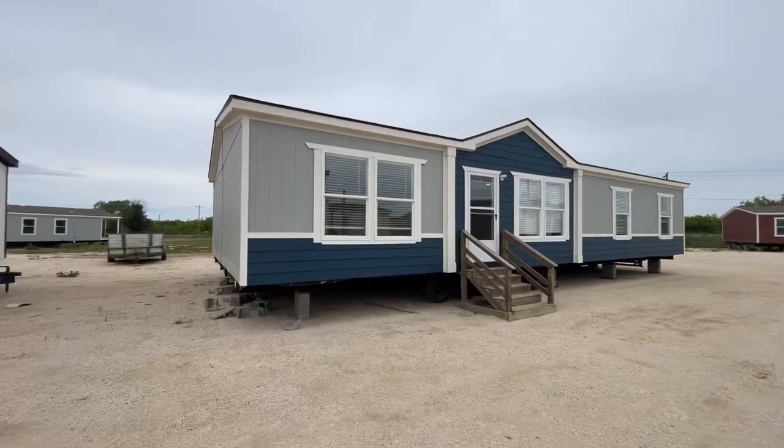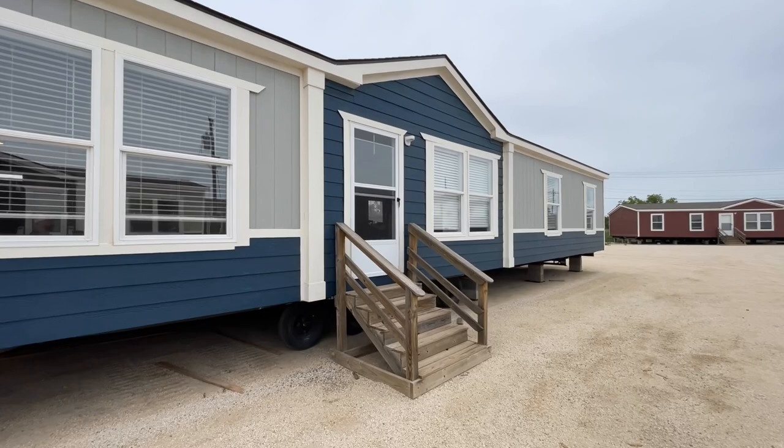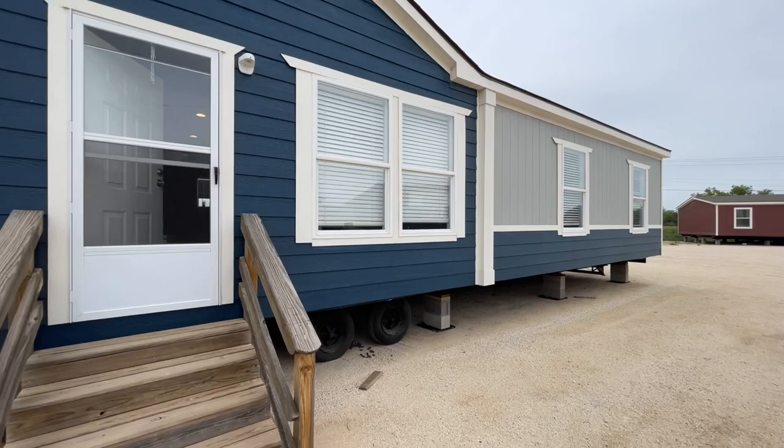What's going on everyone, welcome back. Today we are in Abilene, Texas at Oak Creek Homes and we're getting ready to check out the Magnificent Seven. I can only imagine they call it that because of the amount of floor plans that can go inside of this home.